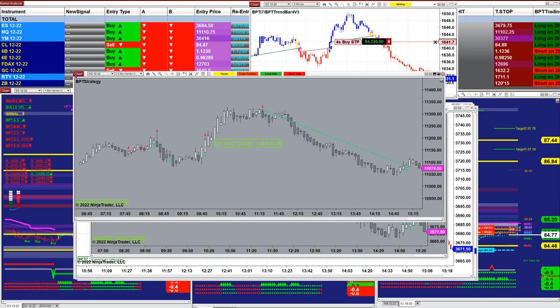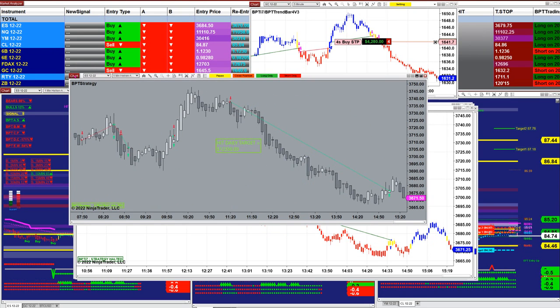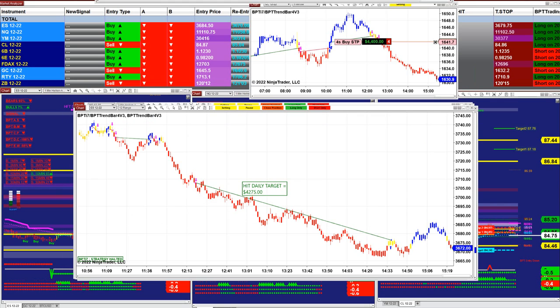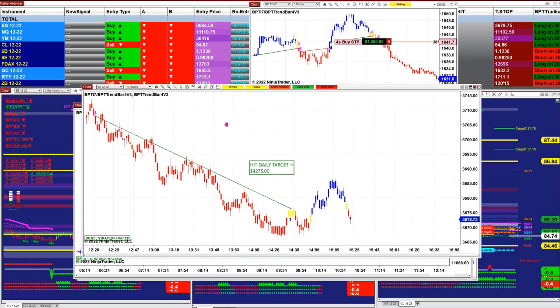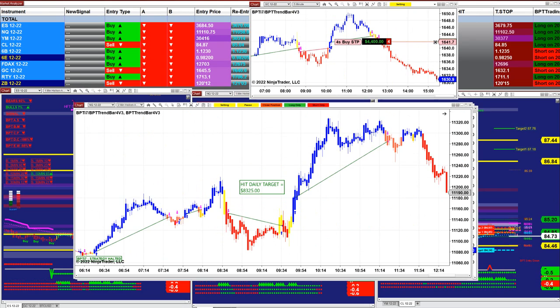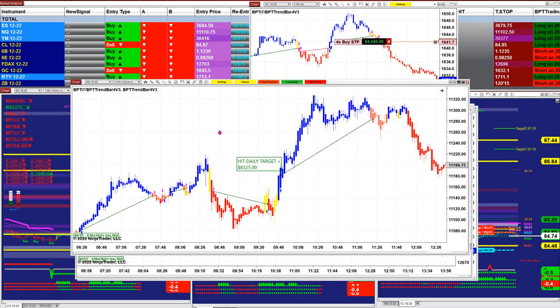Beautiful trade. On the ES five minutes on the BBT, also nailed 12,350 — just finished a few minutes ago. On the ES 12-range we nailed 4,275. On the Nasdaq two minutes we nailed $8,200 and stopped.